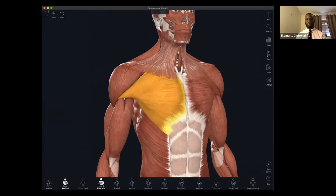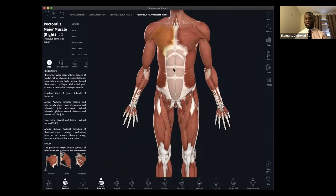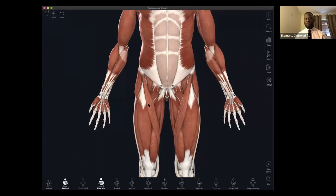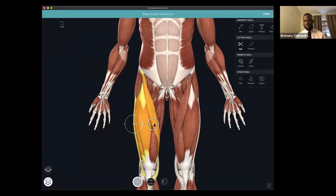Complete Anatomy was not just built with students in mind — educators can also utilize the content within Complete Anatomy to create their own material. With the wide array of tools available, an educator can truly turn Complete Anatomy from a learning platform into a platform where they create and share content with students. For example, if I was a lecturer wanting to demonstrate the compartment muscles of the thigh, I can use the cutting tool to make a clean transverse cut through the right thigh.